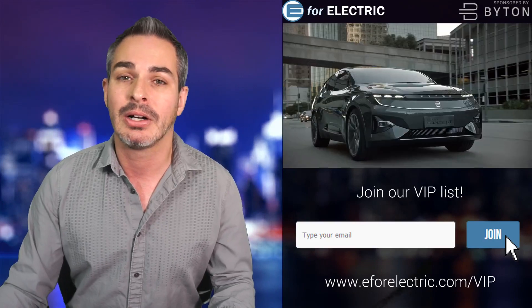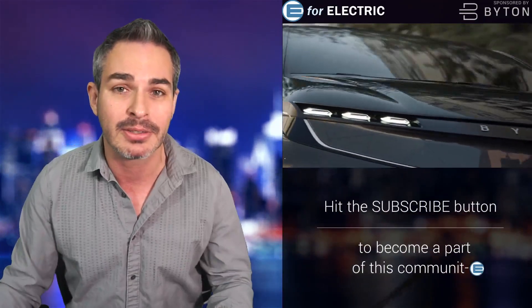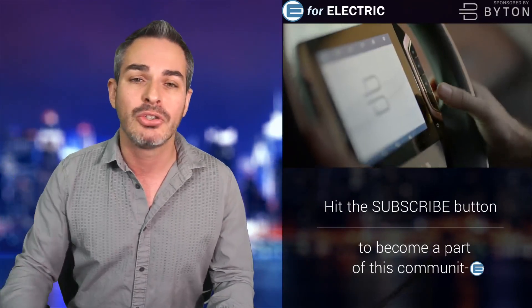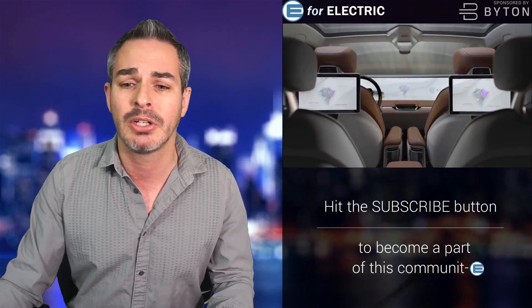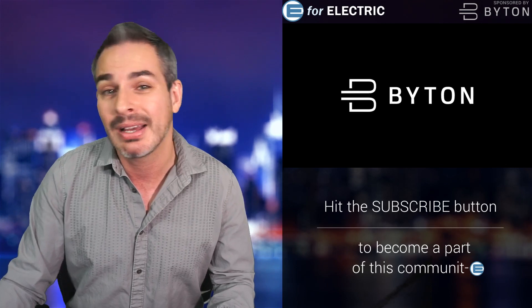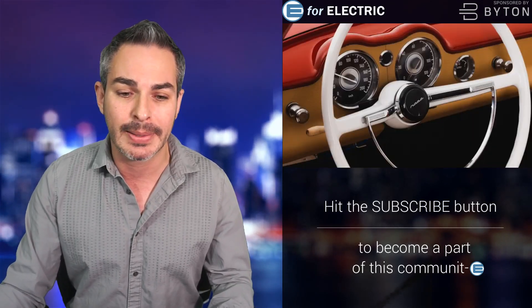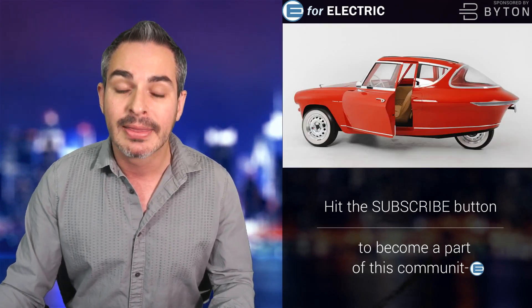Quick reminder: this video and channel is sponsored by Byton. Check out their all-electric SUV — it cannot vertically park, but it can park horizontally. Starting at only $45,000 in the US and in Europe by the end of next year. There's a link in the description. Reserve yours today — it costs zero dollars and about half a minute of your time.